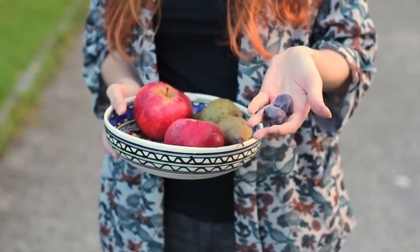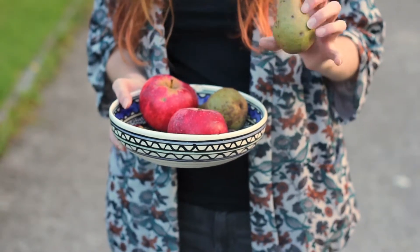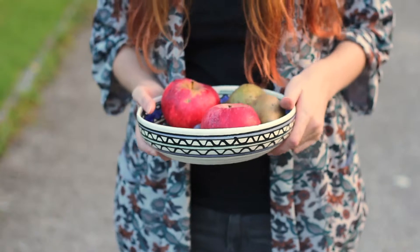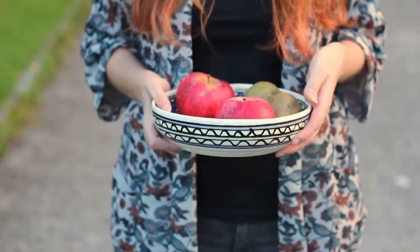And here we have some plums, which are also really delicious, and pears — I'm not sure if they're ripe already, but they look good and they're really good when they're ripe. We can actually make a fruit salad just from stuff in our garden, and that's really awesome.